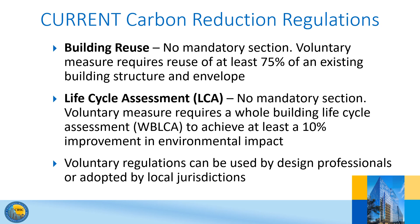The voluntary building reuse measures required at least 75% of an existing building structure and envelope to be maintained, and a voluntary lifecycle assessment measure required a whole building lifecycle assessment to be conducted that achieved at least a 10% improvement in environmental impact for specific building components. These voluntary measures were used as a starting point for the new mandatory regulations.